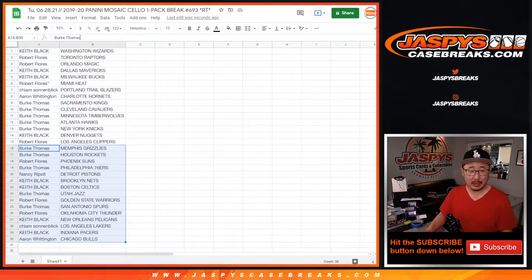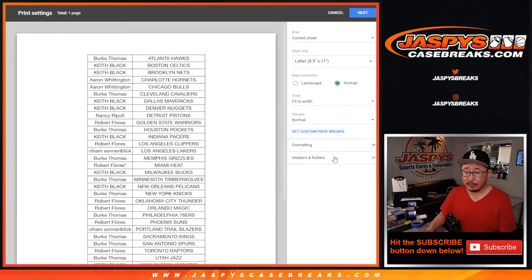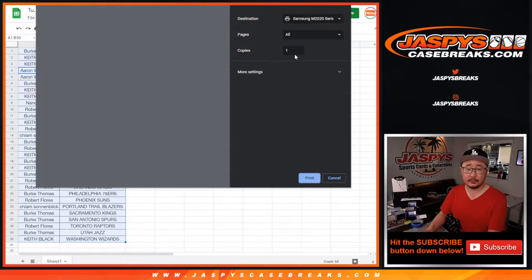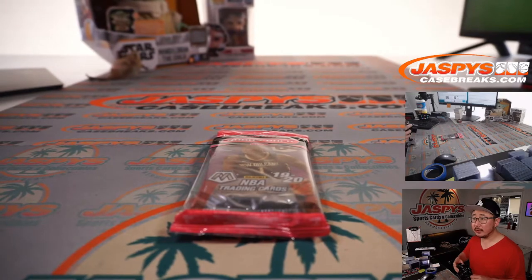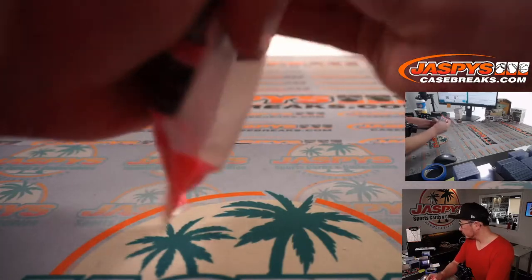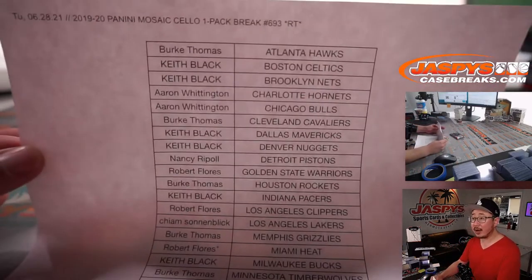We've seen some crazy things pop out of these little filler packs — it has happened in the past. All right, let's just go ahead and print and rip. Good luck. Probably turn on my camera. There we go. There's the final printout, hot off the presses.